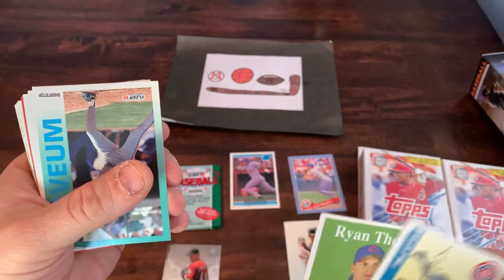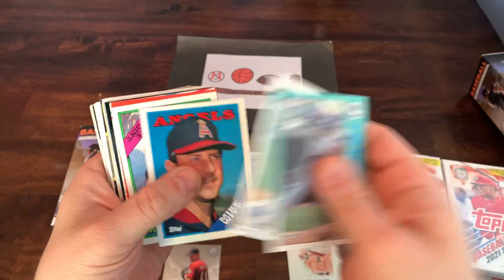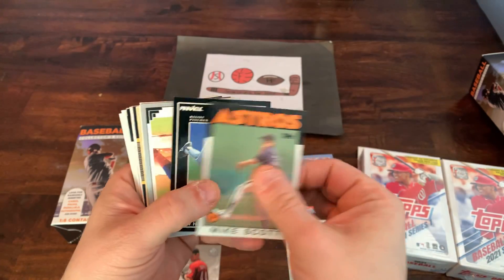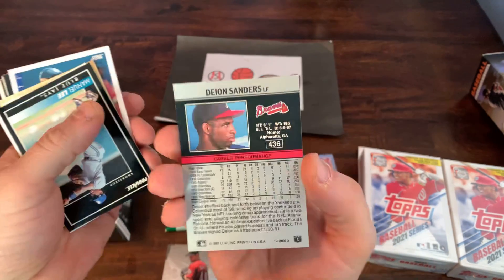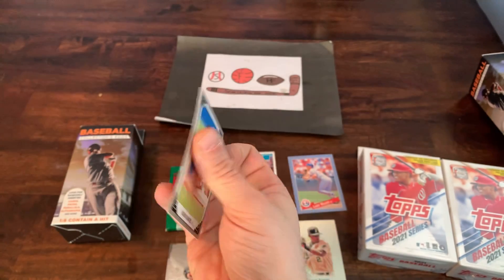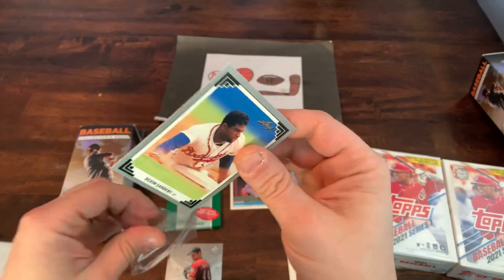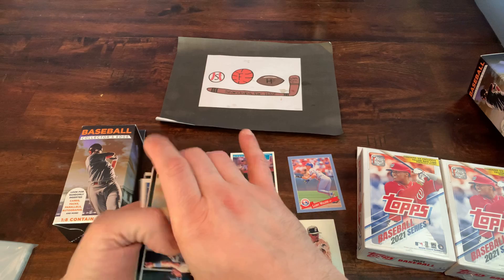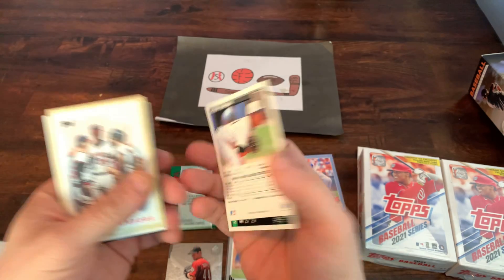Got a Ryan Theriot from Heritage. Dale Sveum. Darnell Coles. Mike Witt — that's 88 Topps. Not going to spend much time on some of these junk wax cards. Mike Scott from 86 Topps. We got a Neon Deion Sanders — that's actually his rookie card from 90 or 91 Leaf. I'm going to sleeve that up; that's probably going to be the best card so far. Not worth a whole lot, maybe a couple bucks, but considering these are $4.99 at my local Walgreens, looking for just a $5 value — that certainly helps.